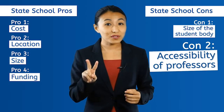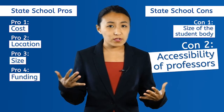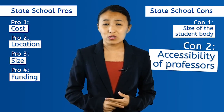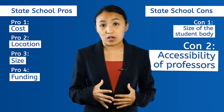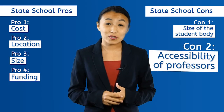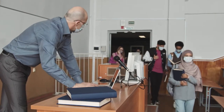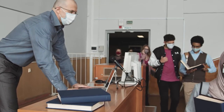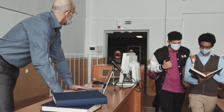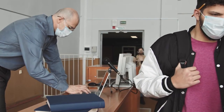Con number two: the accessibility of professors. Because of the large number of students, it can be much more difficult to reach professors at state universities. With smaller programs, you can form mentorship relationships with professors. However, at larger state colleges, there is a danger of becoming just a number in a class. It's understandably harder for professors to remember students as individuals when they're teaching hundreds of people every day.